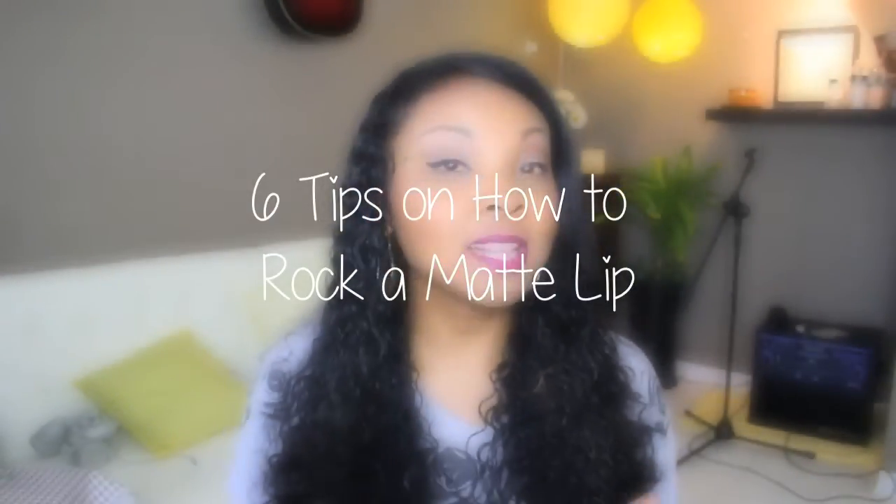I thought I would do a follow-up video on how to rock a matte lip, because matte lipsticks, as awesome as they are, can really be complicated. They're great because you can throw it on, walk out the door, and look glamorous. They never go out of style, they come in a variety of shades and colors, they can accentuate your skin tone, you can throw it on with winged liner or a pair of falsies and look like you spent so much time on your face.